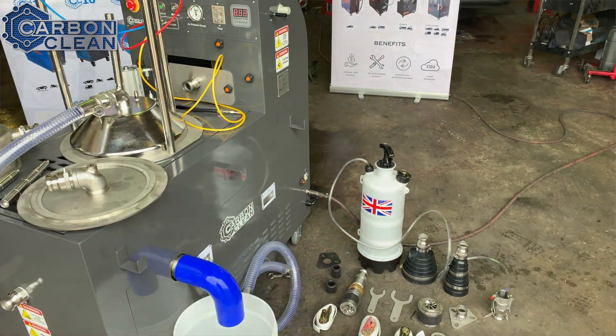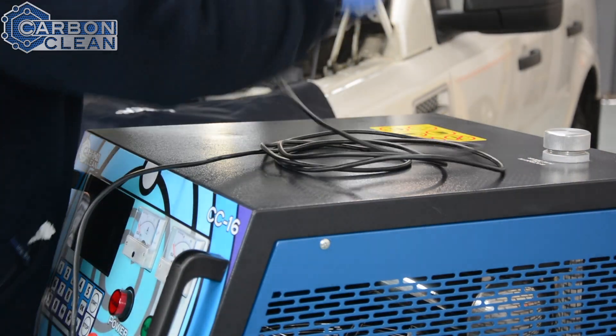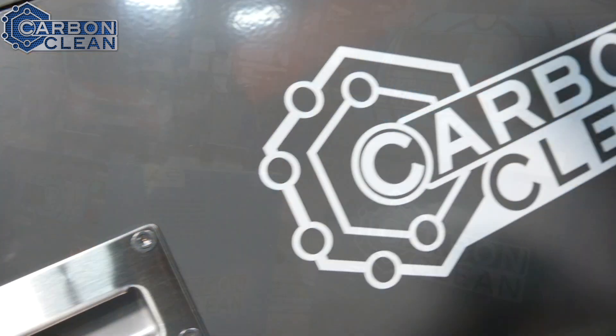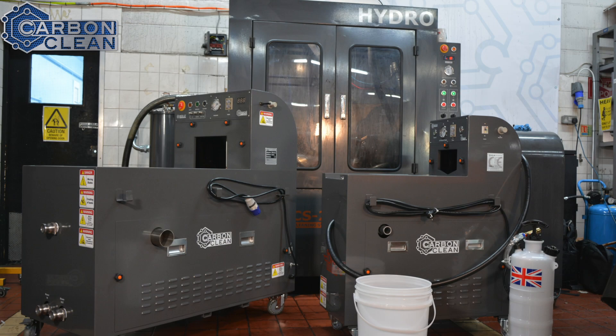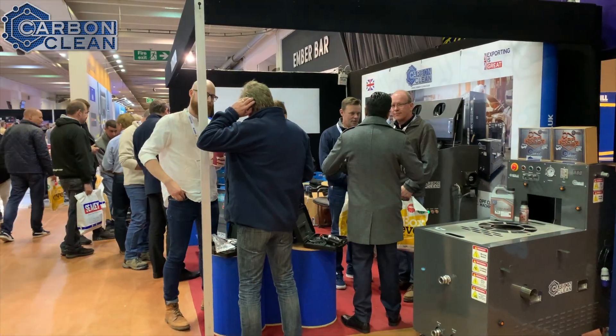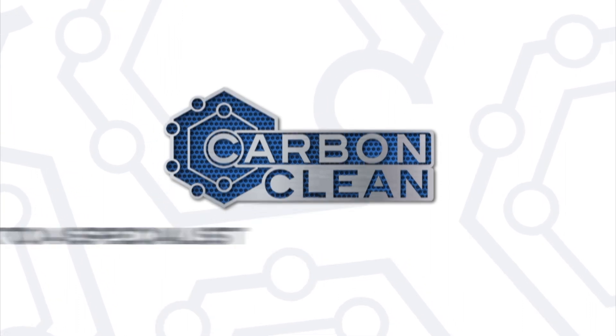The opportunity for garages at the moment is that a lot of them are passing work onto other companies because some people just specialize in this. But it's now becoming the case that almost every garage needs a carbon cleaner, a DPF cleaner, or both. If you have a DPF issue and need to remove the DPF and have it cleaned, then you also need an engine carbon cleaner to clean the upstream of the engine, and vice versa.